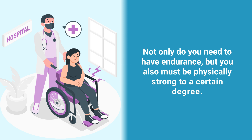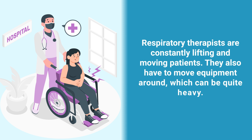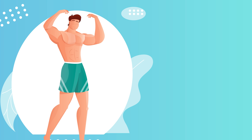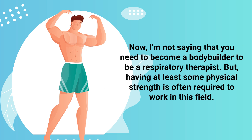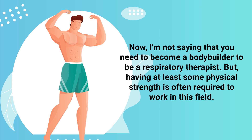Next up is physical strength. Not only do you need to have endurance, but you also must be physically strong to a certain degree. Respiratory therapists are constantly lifting and moving patients, and they also have to move equipment around, which can be quite heavy. You don't need to become a bodybuilder, but having at least some physical strength is often required to work in this field.